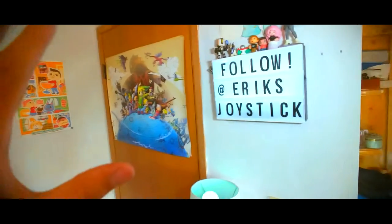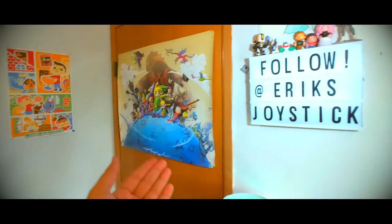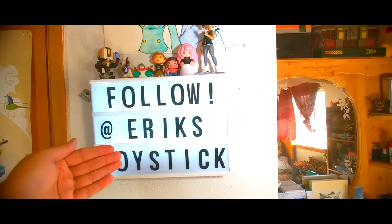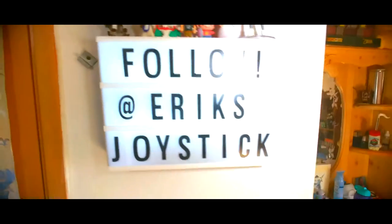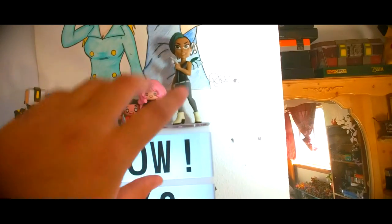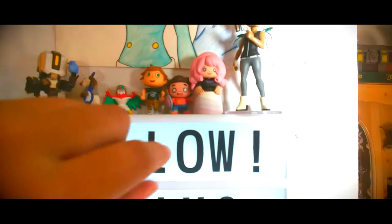Here is basically the set. It's in our bedroom. I film everything in front of our door. I have this light box — you can change out the letters. I like it because it has the name of my channel and tells everyone to follow. I like having a little action figures up here. That's Alana from Saga — it's a comic book series, it's really good. I love the setting and the characters, and of course we got Rose Quartz and Steven from Steven Universe.